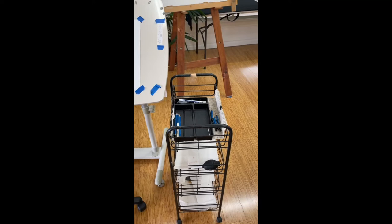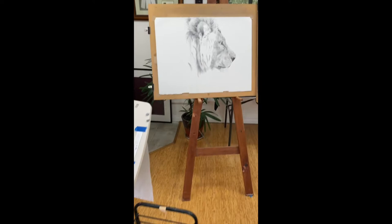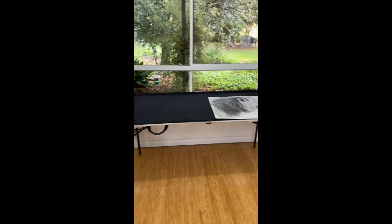Here on this top tray I have whatever I'm currently drawing with, whether it's pencil, coloured pencils, or pastel pencils. Larger works go on this stand-up easel.